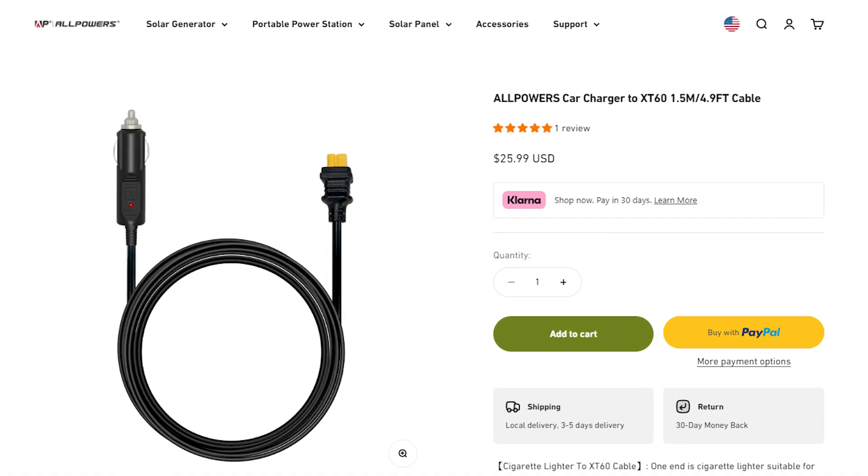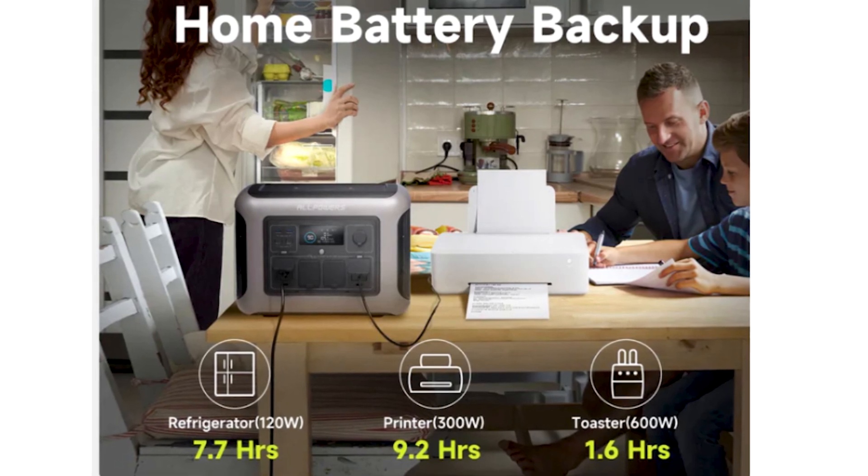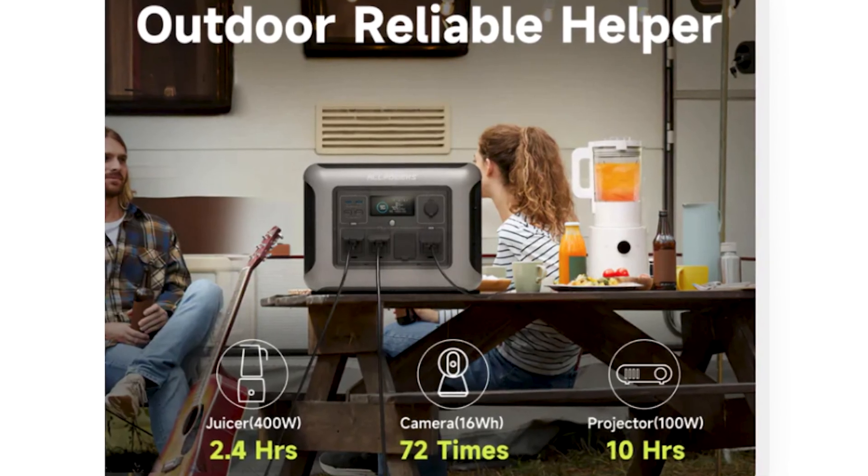One thing I want to mention is the car charger for this is not included — you have to order that separately. I do have a discount code so you can use it for the car charger as well. You can also use this for reliable backup power in your home or when you're camping.